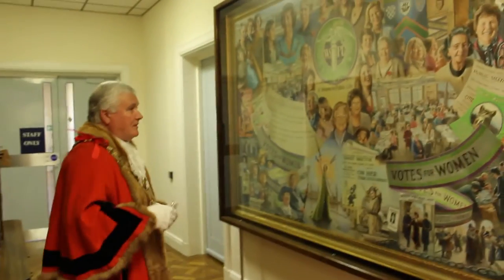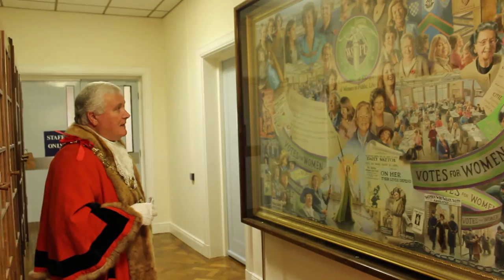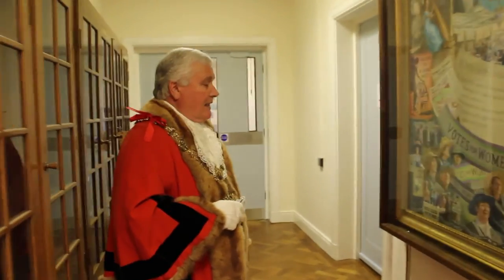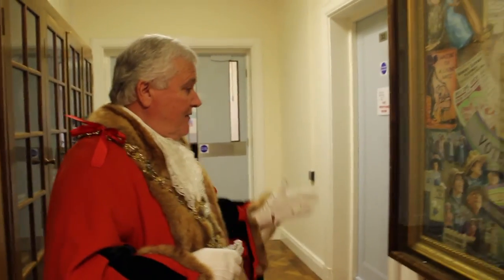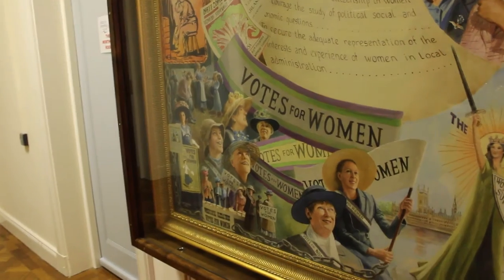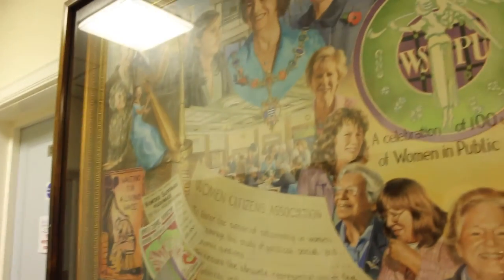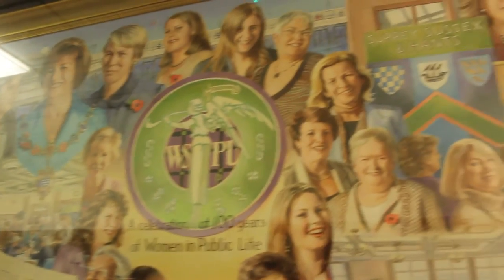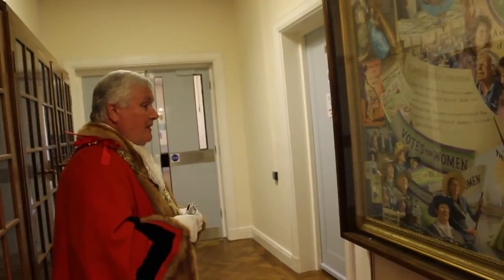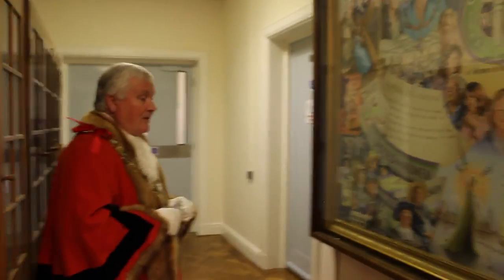This particular picture over here actually highlights many of the important women through history — suffragettes — that you can see here. It's in fact a celebration of a hundred years of women in public life. And it shows some of our mayors and some of the important women who really made their mark on history.